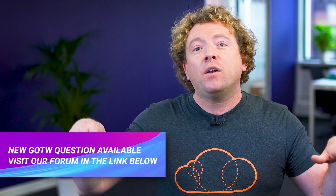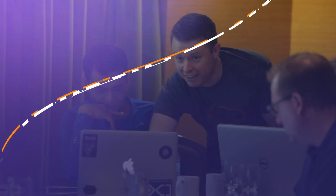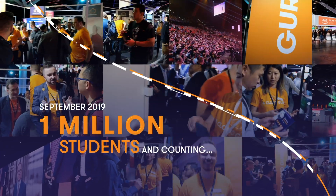A new question is now live — the link is below. Just some personal news: we just reached 1 million students. A big thank you to all our students for making this possible. The last four years have been absolutely mind-blowing for me, and our next target is to reach 10 million students. Anyway, that's it from me, Ryan Krunenberg. You've been watching AWS This Week. Keep being awesome, Cloud Gurus.